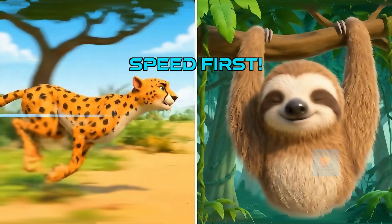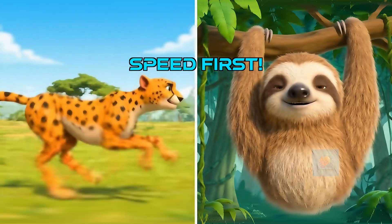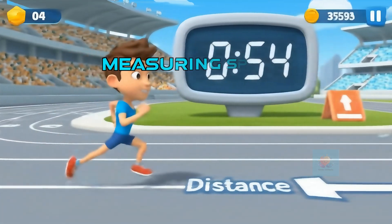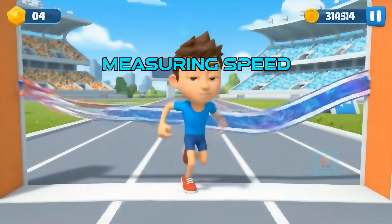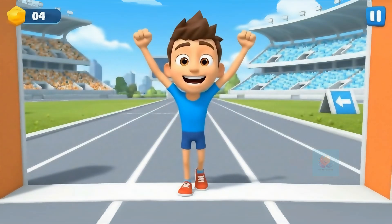First, speed. It's how quickly something moves, like a lightning fast cheetah compared to a super slow, sleepy sloth. To know speed, you need distance and time — how far would it go and how long would it take? More distance in less time means faster.